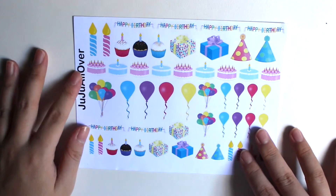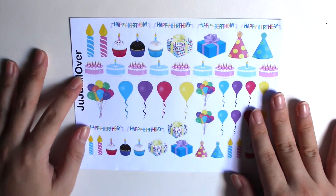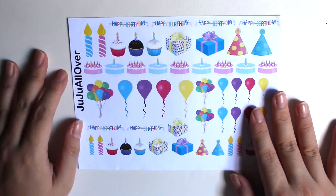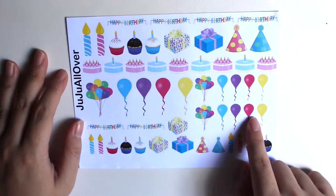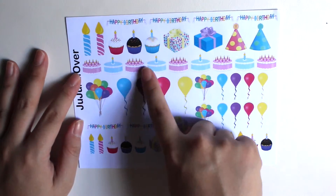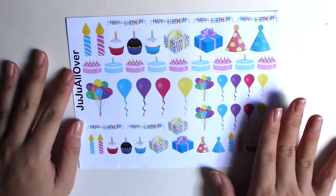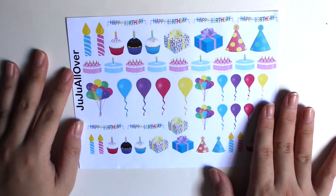The last sheet is this birthday sheet. My birthday is coming up next month, so I guess I wanted to decorate my planner with balloons and presents and cakes. So I just got this sheet and I think it's really cute and really fun to look at.